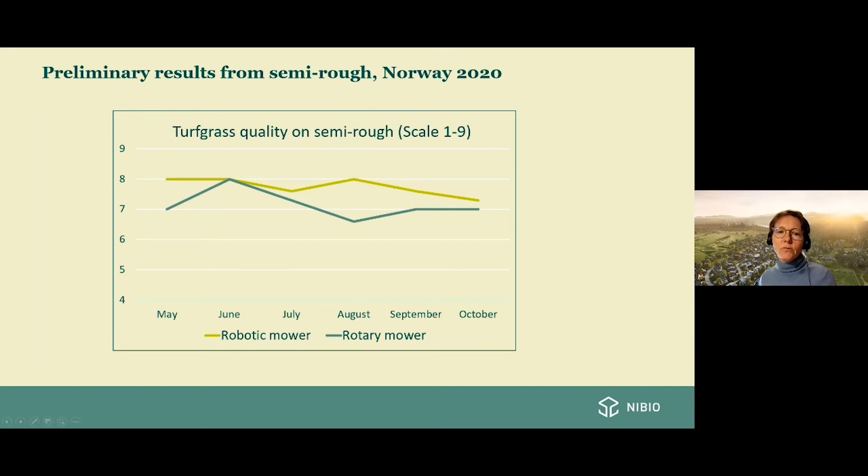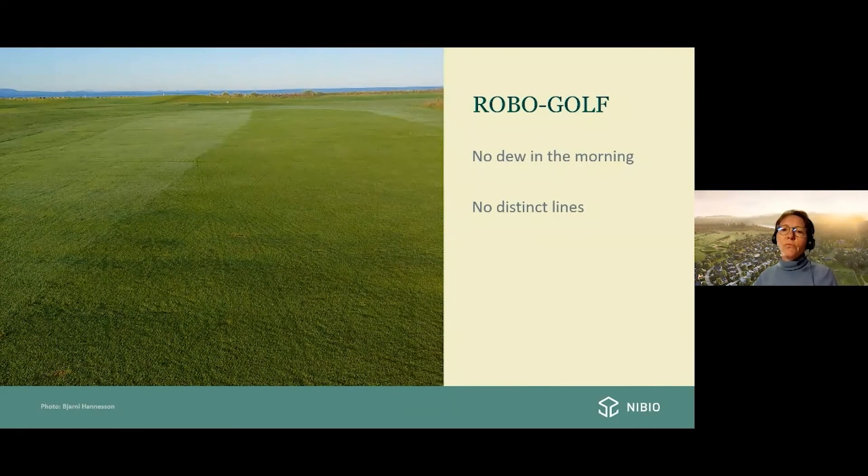Results from Denmark, Sweden and Iceland were almost the same as those from Norway. Here's a photo from Iceland in August last year, where course manager Bjarni observed that the robotic mown area on the right showed no dew in the mornings, compared to the traditionally mown area on the left with dew in the grass. You also don't see the distinct lines from a traditional fairway mower — instead you see more random lines from the robot.